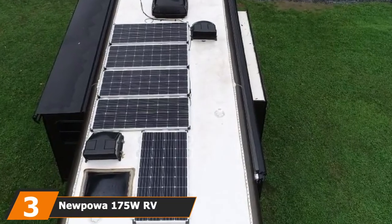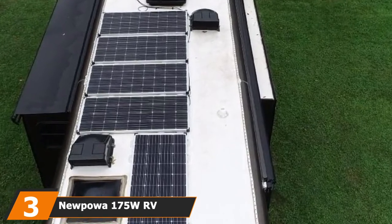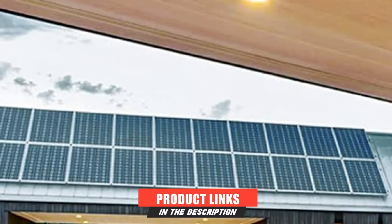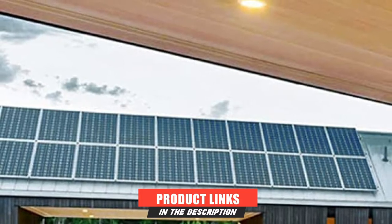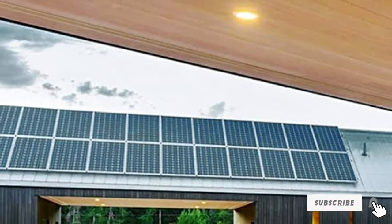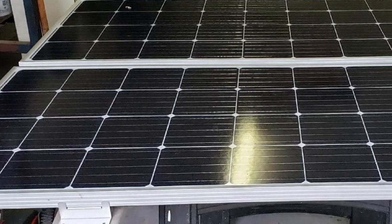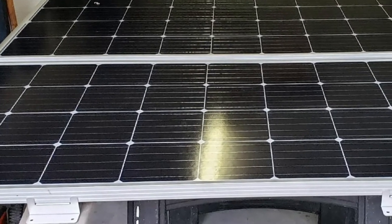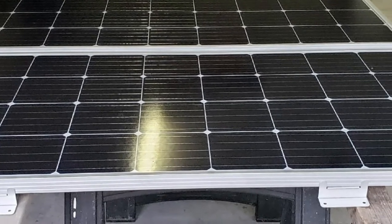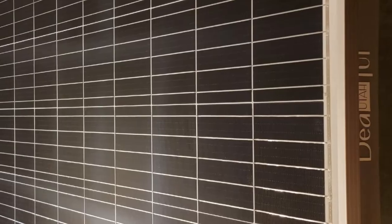The number 3 position is held by the Nupawa 175W RV Monocrystalline Solar Panel. There is no solar panel that can harness the energy of the sun at 100%, so it is important to pick a system that can absorb and convert as much solar energy as possible. Our tests revealed that the Nupawa 175W RV Monocrystalline Solar Panel provides one of the highest efficiency ratings on the market. We mounted the Nupawa RV onto our camper and performed a series of tests.